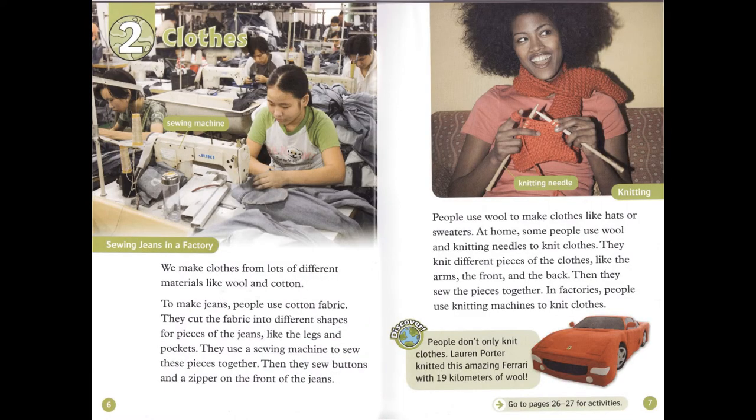Chapter 2: Clothes. We make clothes from lots of different materials, like wool and cotton. To make jeans, people use cotton fabric. They cut the fabric into different shapes for pieces of the jeans, like the legs and pockets. They use a sewing machine to sew these pieces together. Then they sew buttons and a zipper on the front of the jeans.